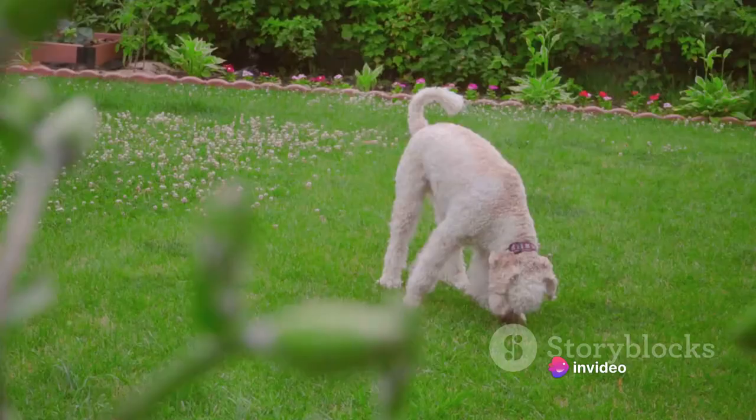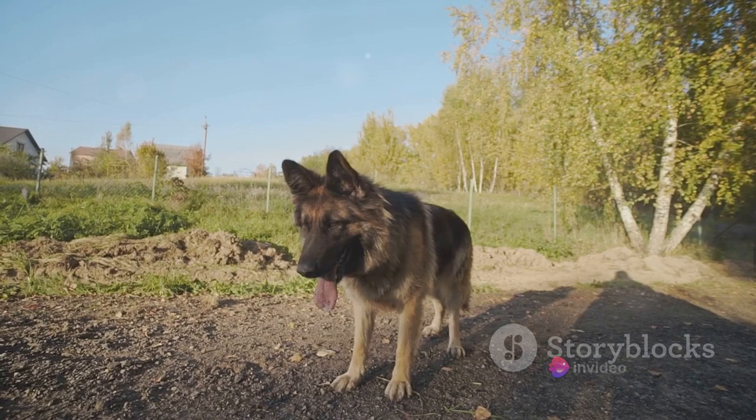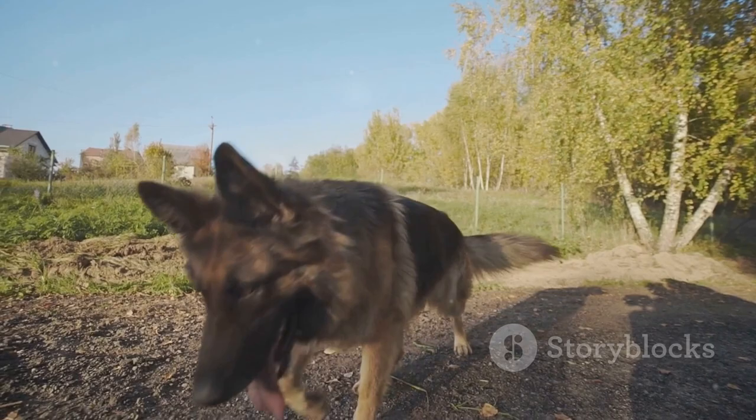But the Bergamasco Shepherd is not just a pretty face. This breed is celebrated for its intelligence, patience, and observant nature. Bergamasco Shepherds are quick learners with a keen sense of understanding. They are patient and gentle, making them great companions. Their observant nature stems from their history as working dogs, always alert and ready to spring into action when needed.